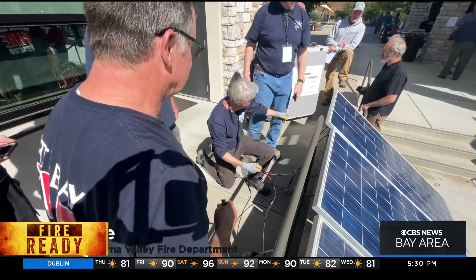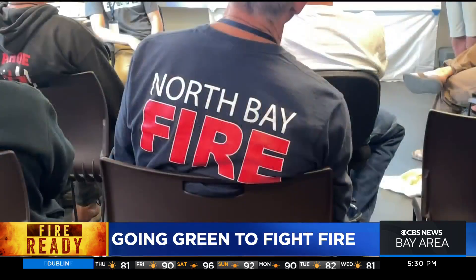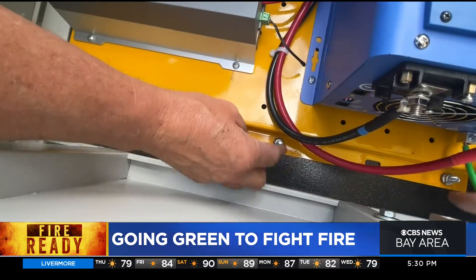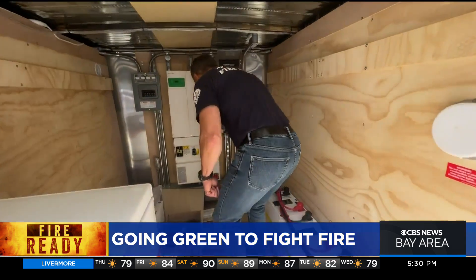These are higher voltage systems, so we are dealing with 48 volt batteries and there's a big safety component there. For two days, these firefighters got a crash course in the nuts and bolts of green energy — an emerging part of disaster response.